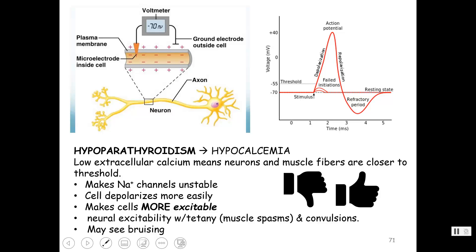Hypoparathyroidism — parathyroid hormone is the number one regulator of raising blood calcium, so now someone has low calcemia. Thumbs down — that means you're closer to threshold, so things are more excitable; calcium makes sodium channels unstable and cells depolarize more easily. Neural excitability: tingling sensation in lips, fingers, and toes. Muscle twitches, spasms, all the way up to tetany — that sustained muscle contraction — and even convulsions. Since calcium is also required for blood clotting, you may also see bruising in patients with hypocalcemia. Hypoparathyroidism: low calcium, muscles and neurons are more excitable.